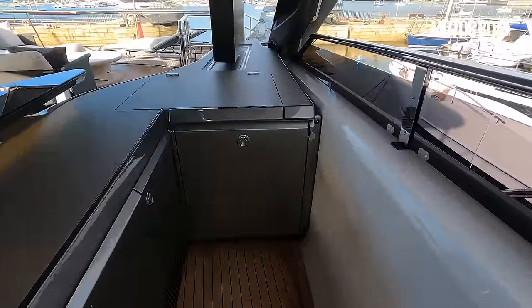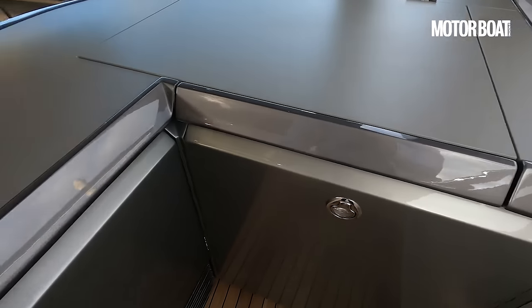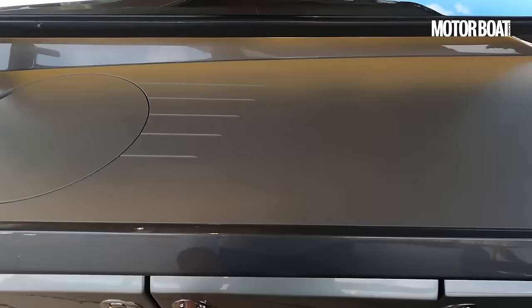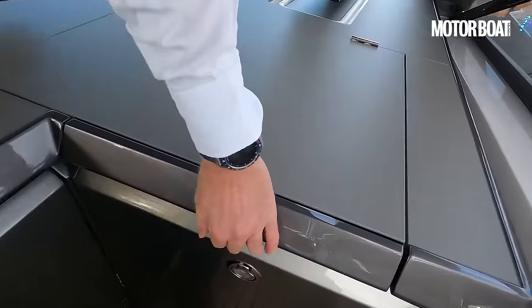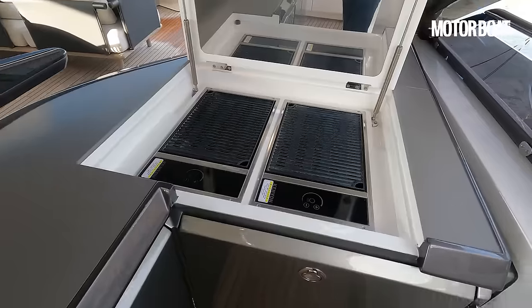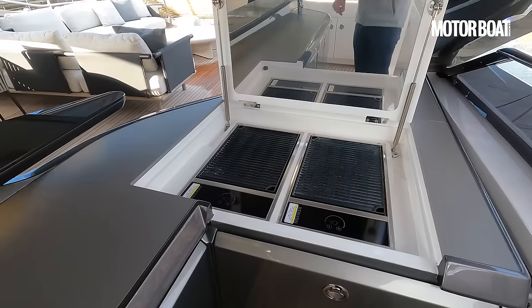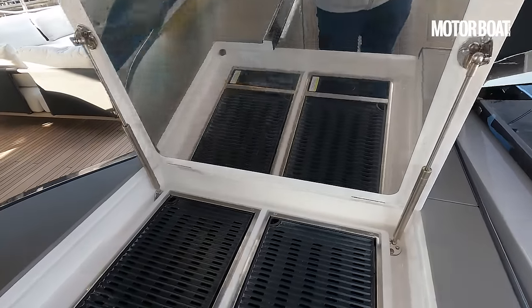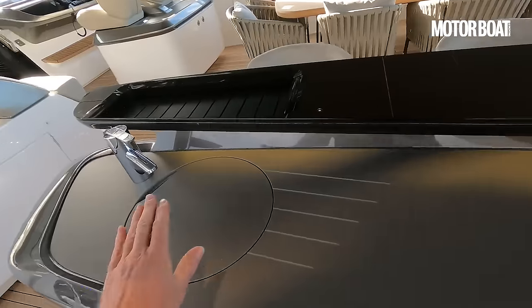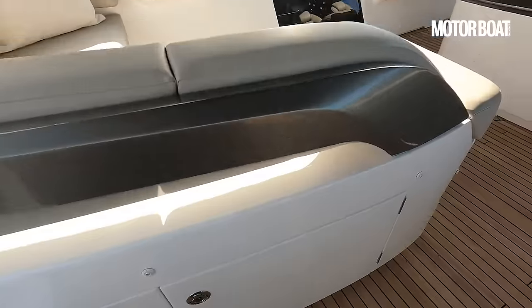The bar is really well equipped: a big fridge drawer, an ice maker underneath, loads of storage, and a double grill — quite fancy but it makes sense when you've got 10 or 12 guests on board and you're cooking lobsters or steaks. You need space to cook for that many people. There's a little sink and plenty more storage under here everywhere you look.